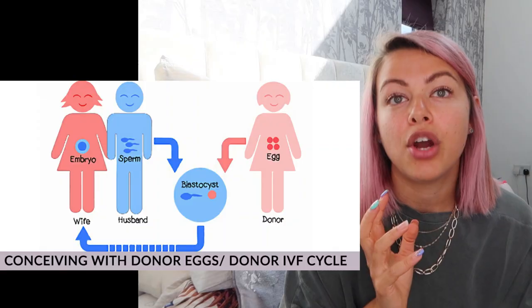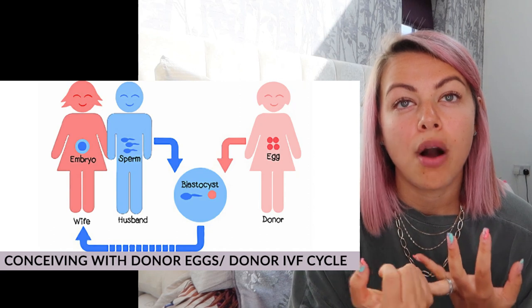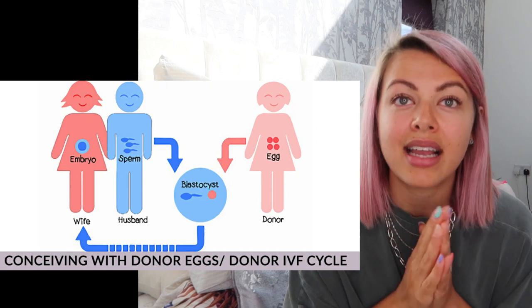Exactly the same applies if you have no eggs and you need a donor egg — for whatever reason your egg isn't good quality, or you haven't got any eggs because you're in premature menopause. There are some amazing accounts out there if you are on the donor side. Your donor egg will be mixed with your partner's sperm and then you will have the transfer, so you will carry the baby yourself even though it's not your egg.